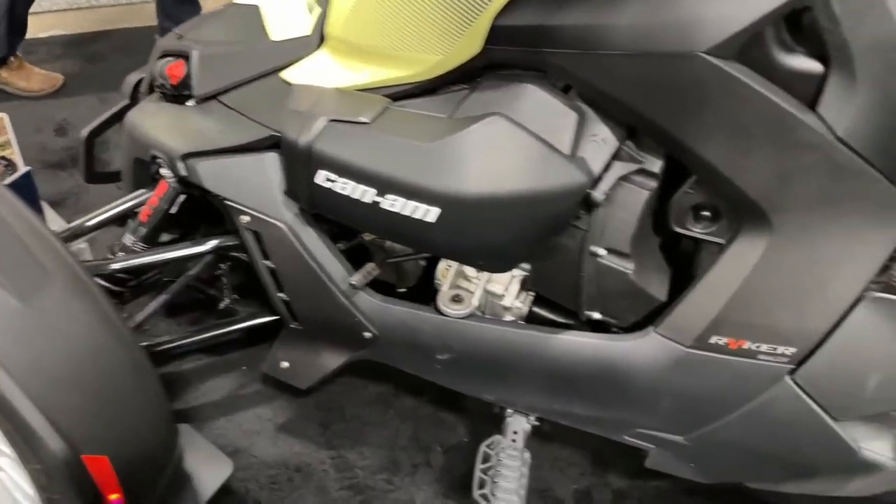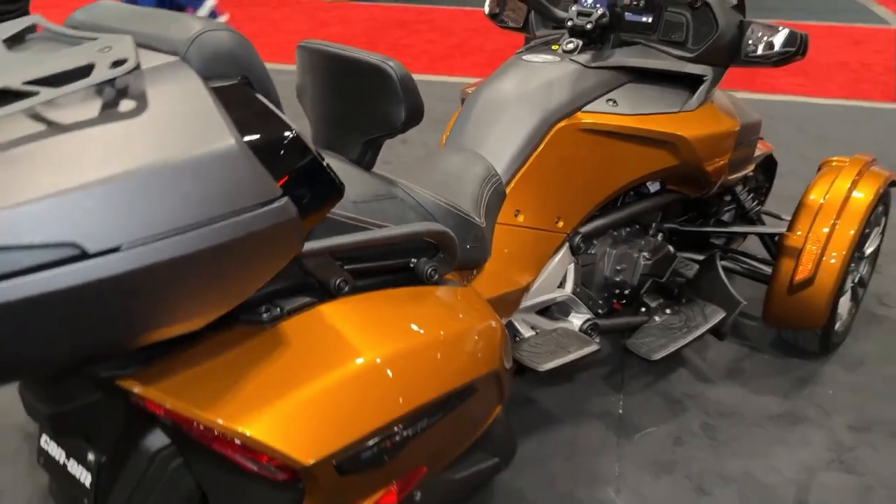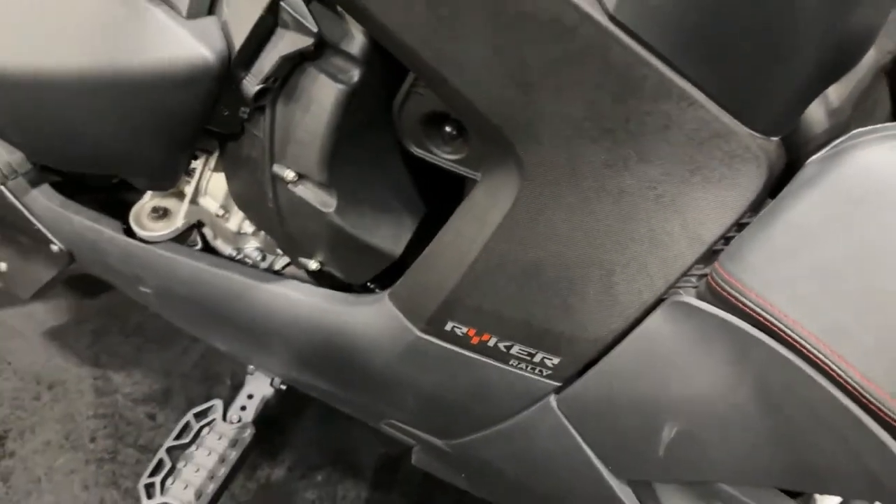LED lighting, including headlights, taillights, and turn signals, not only enhances visibility but also adds a modern touch to the Riker Rally's rugged design.